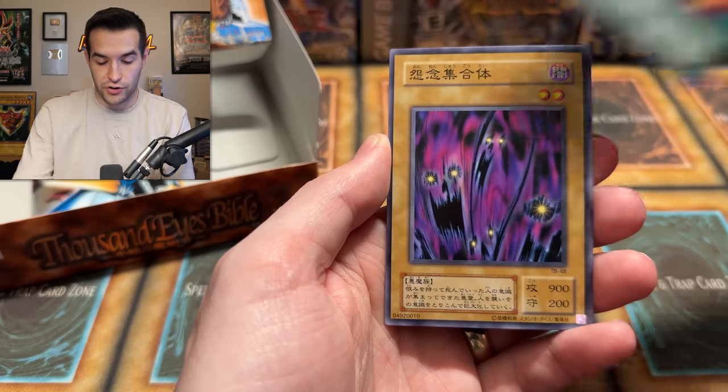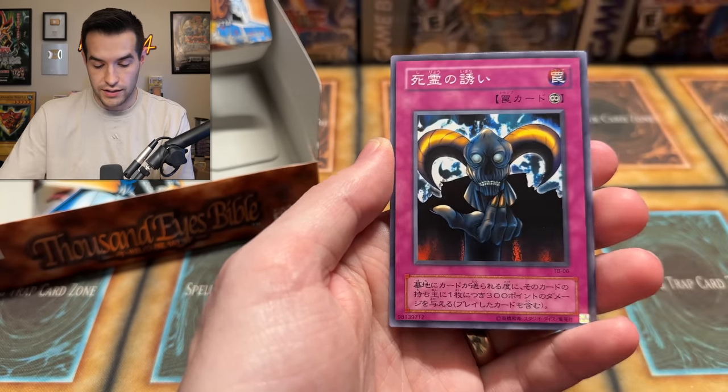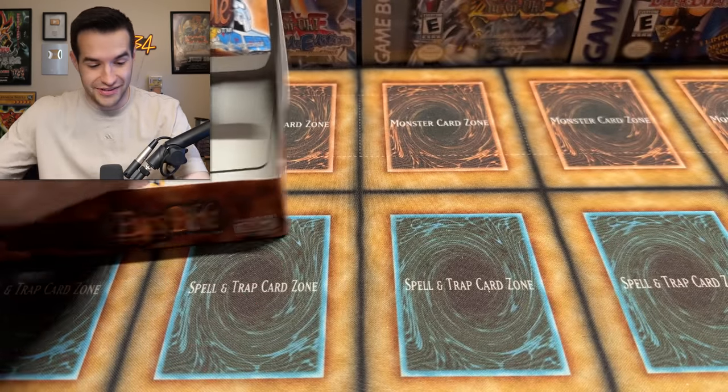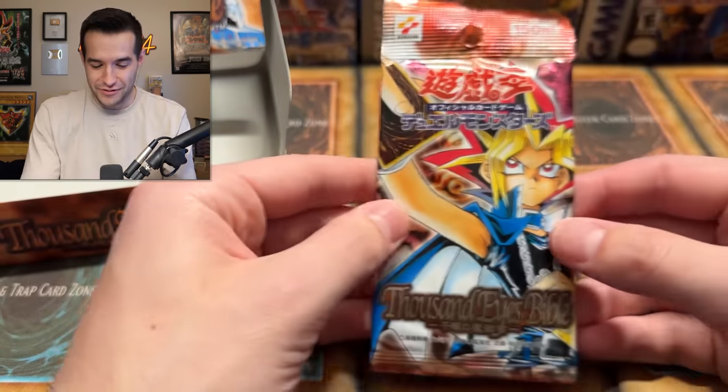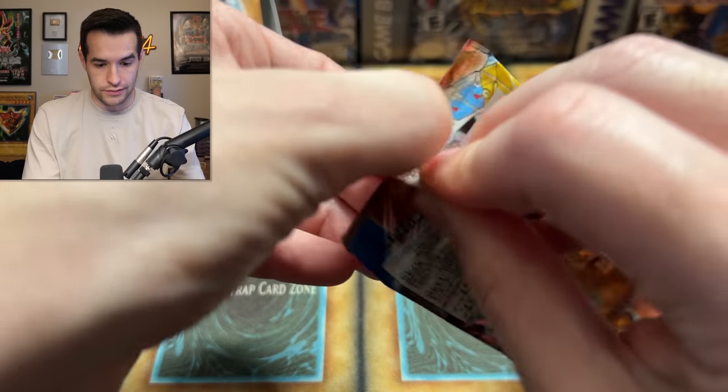Four Star, Fairy Meteor Crush, Souls of the Forgotten, Island Turtle, Skull Invitation. One pack left. We have two foils pulled so far — so I guess we got super lucky getting a Thousand Eyes, even just the Ultra version, even though it was dinged of course. That makes it even worse that it was dinged because it's the only Ultra Rare in the opening.